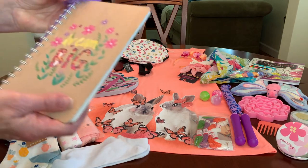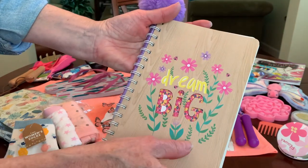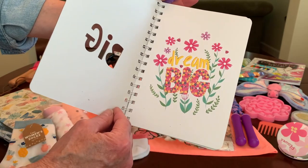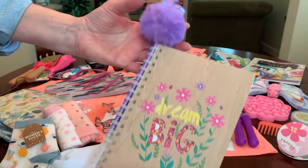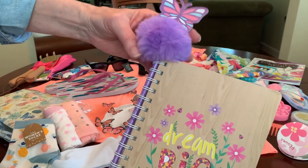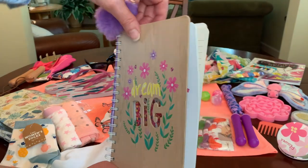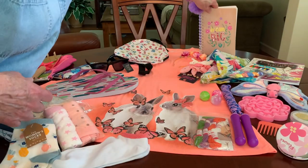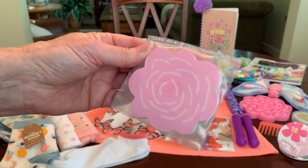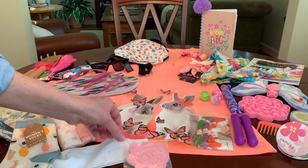She has a pretty journal that says 'dream big' on the front, with the letters of 'big' cut out to reveal the print behind it on the first page. And a butterfly pom-pom novelty pen that fits nicely into the spiral. I also gave her a little pad of post-it notes shaped like a rose — I'm leaving it in the packaging just so it doesn't get messed up.